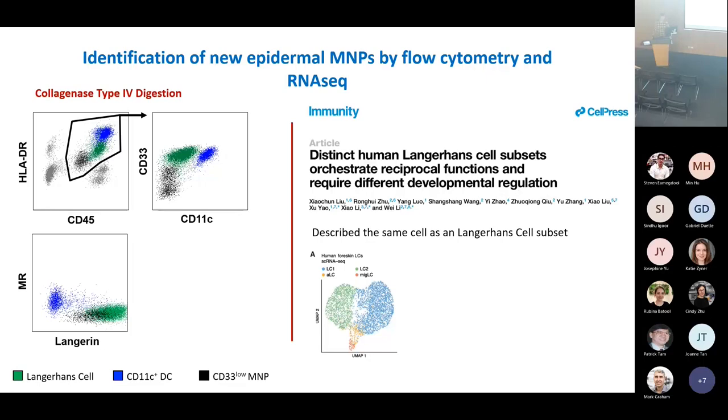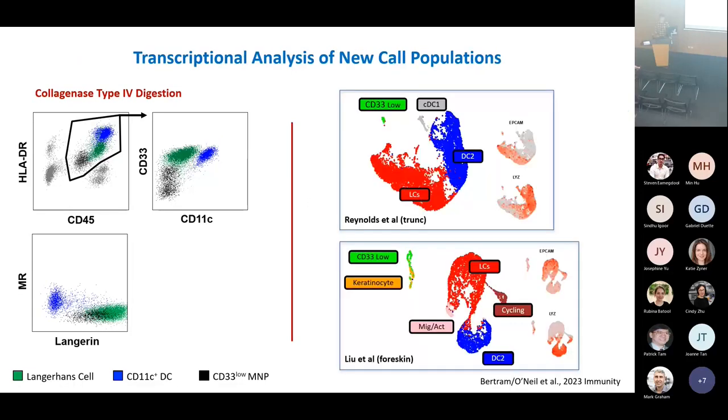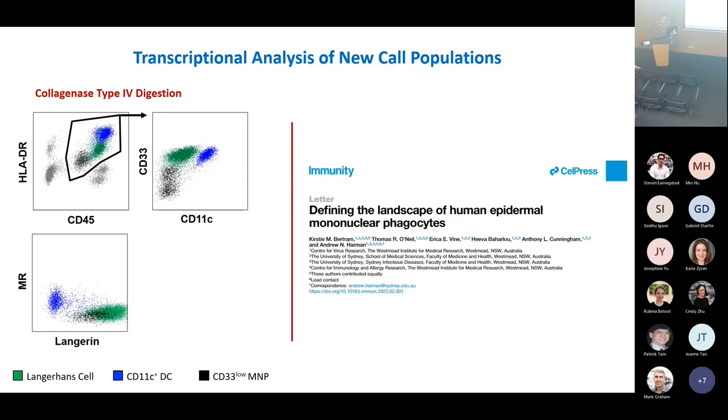This was quite a big finding — a brand new subset very specific to human genital tissues. Then last year, another group discovered the same population, published it in Immunity, but called it a Langerhans cell — which it wasn't. So during the COVID lockdown, we downloaded lots of publicly available datasets, made the most of the bioinformatic analysis help available here, and showed in their own dataset and someone else's that there were clearly Langerhans cells and dendritic cells in the epidermis. We were ultimately able to get our own Immunity paper where we definitively showed that these cells are dendritic cells and not Langerhans cells.